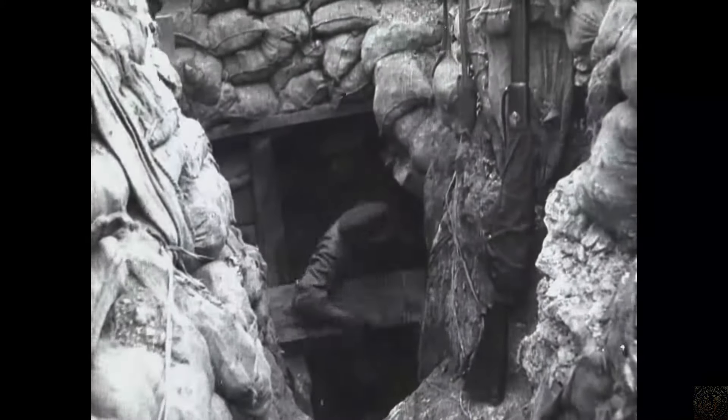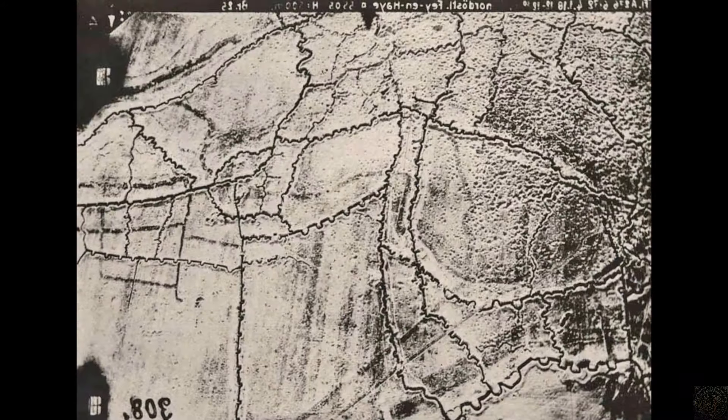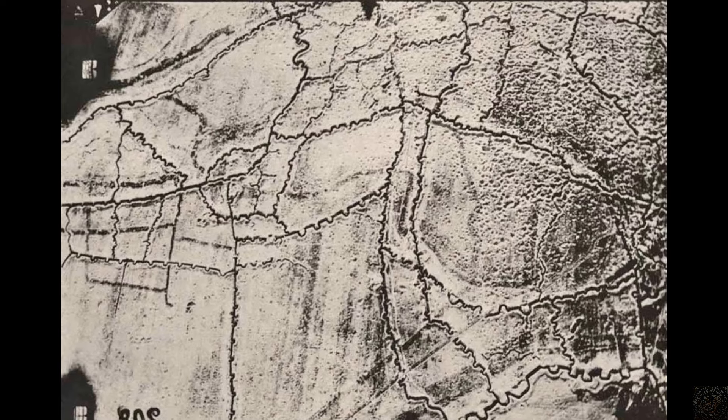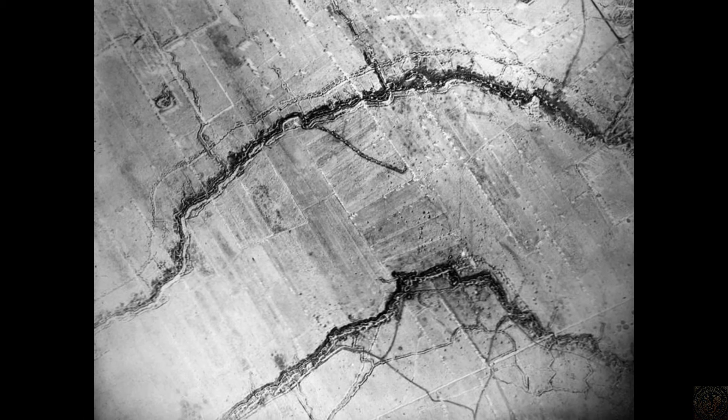The construction of trenches during World War I was a strategic yet labor-intensive endeavor designed to provide maximum protection from enemy fire and artillery. Typically, trenches were dug in a zig-zagging or stepped-up pattern to prevent enemies from firing straight down the trench line, thus reducing casualties in case of an attack.